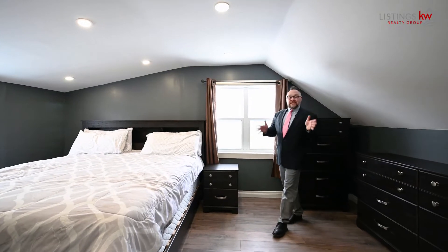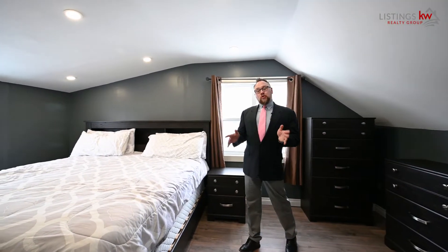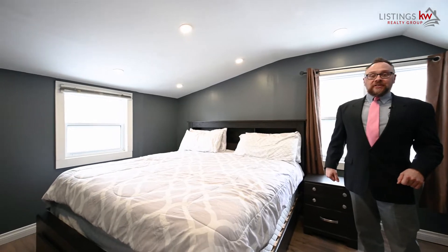The master bedroom is incredibly spacious. If you're wondering if this is a king-size bed, you better believe it is.